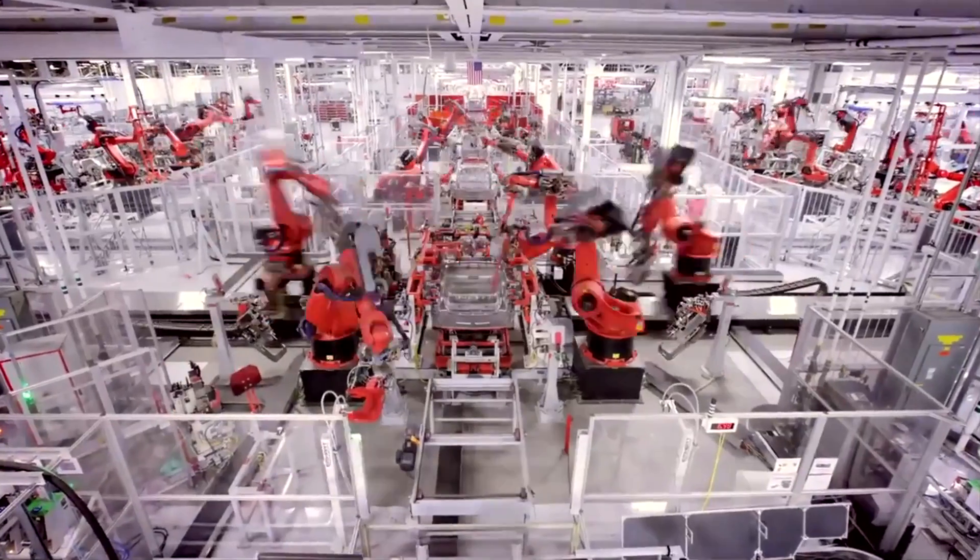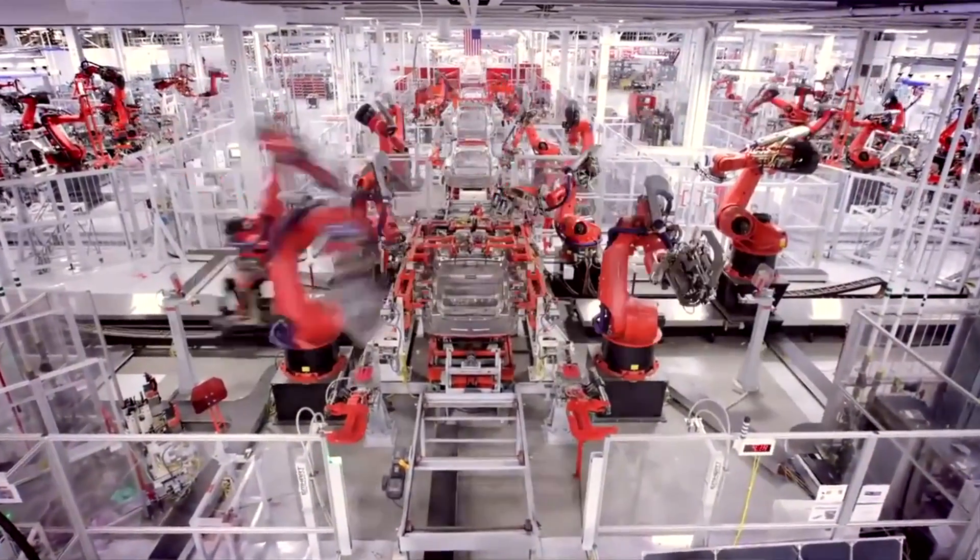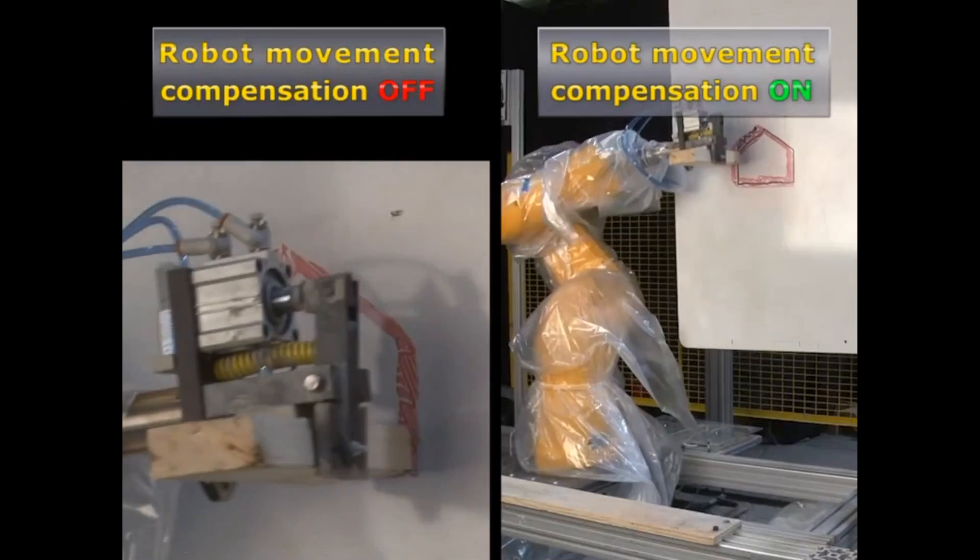There were two fundamental problems we had to solve. The first one is how do we handle the mortar? The second one is how do we accurately place a brick with a robot? Robots are typically bolted to a concrete floor where everything is very predictable around them. When you go to a job site, everything is dynamic.